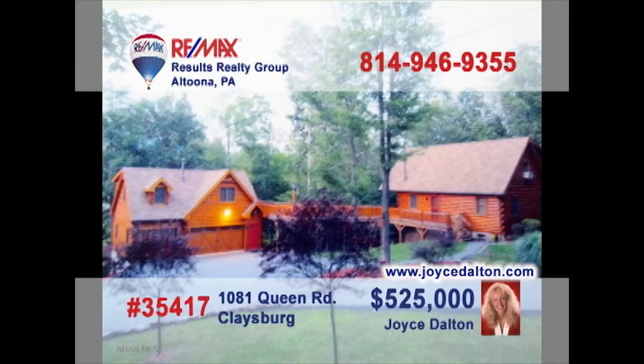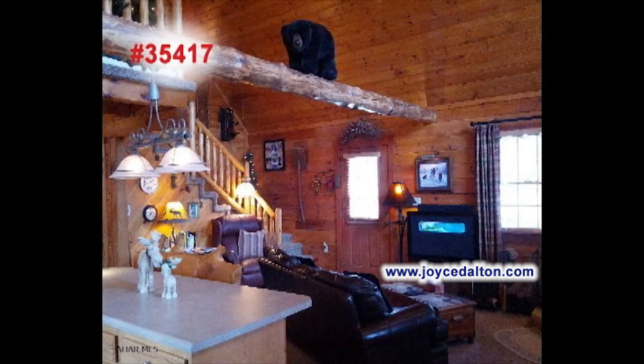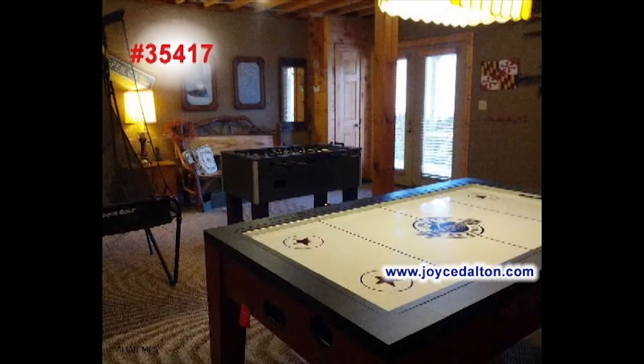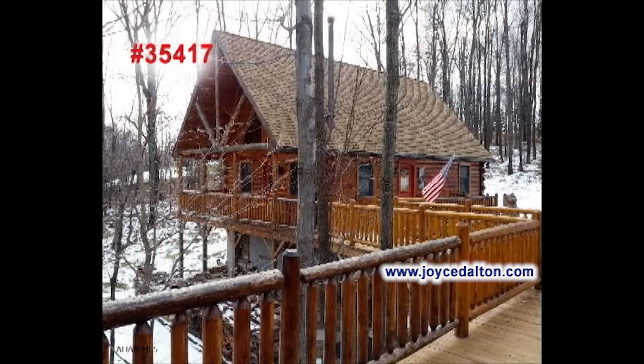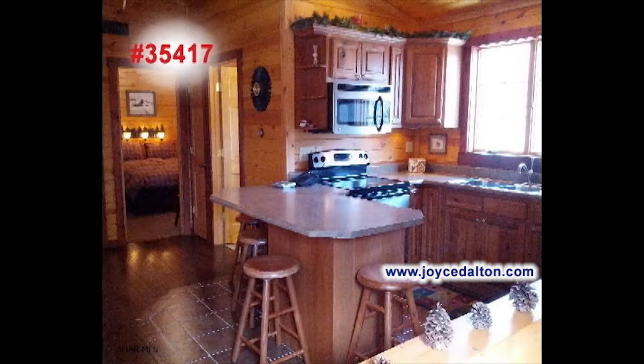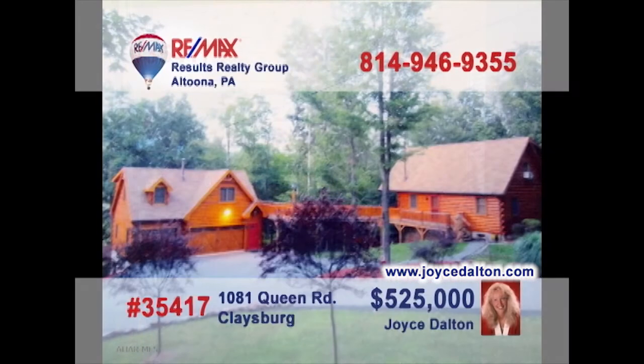RE-MAX Hall of Fame Realtor Joyce Dalton introduces this outstanding retreat getaway not far from Blue Knob. The main lodge features eye-catching knotty pine accents everywhere, like here in the main room. You'll also find the perfect spot for a game room, as well as home office space. The guest quarters are just steps away and offer a full kitchen, spacious living room area, and two bedrooms. Enjoy the mountain views by heading to JoyceDalton.com for all the details.